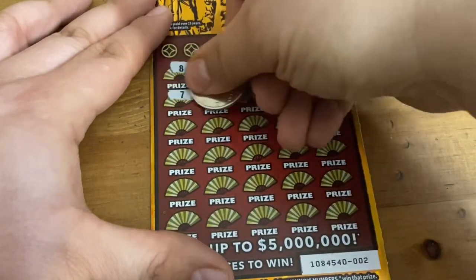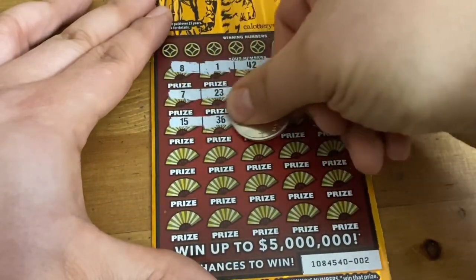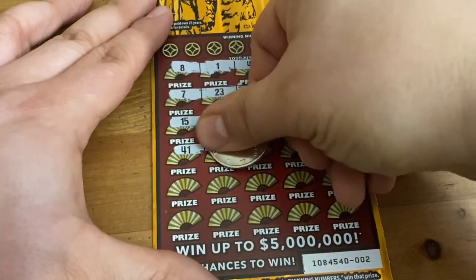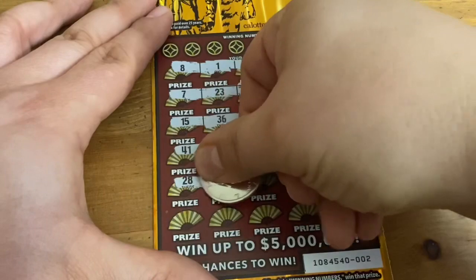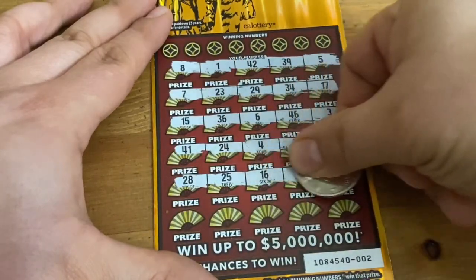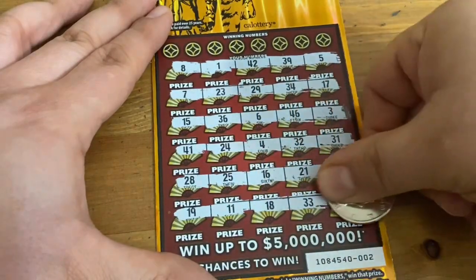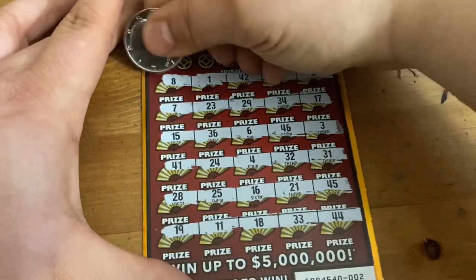I post daily California Scratcher videos, all types. Let's see if we can find something good on the very first ticket. Please be a front-loaded book. $100 in — hopefully more than $100 out. All numbers on this first ticket, let's see if we get some matches.